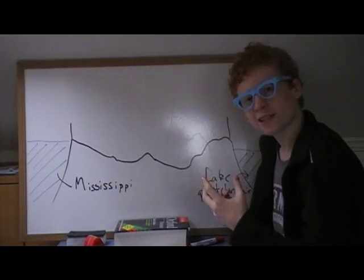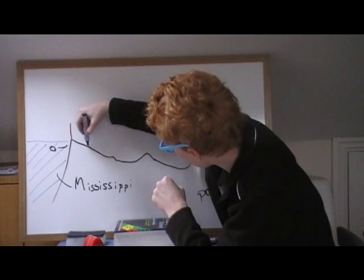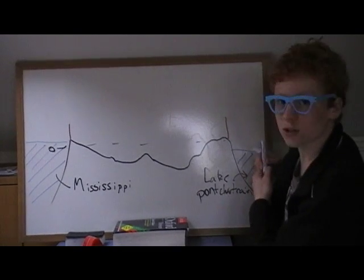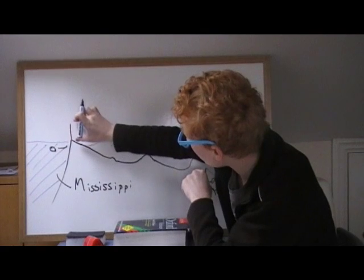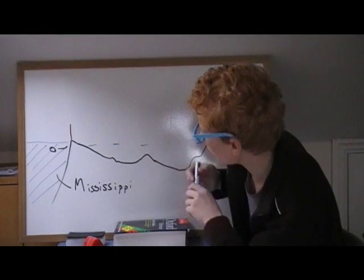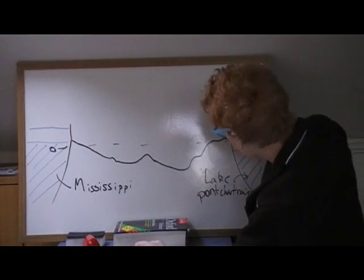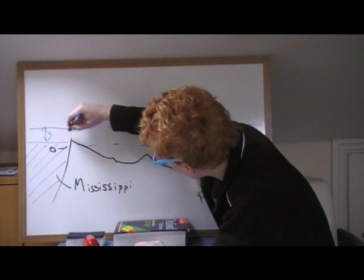The area around New Orleans is actually below sea level — about 0 meters above sea level as you can see here. Lake Pontchartrain is usually relatively low, below the flood defences. The Mississippi is much higher at the back but also has flood defences. However, these were poorly maintained, so when the water rose to roughly 5 feet here and 10 feet above in other areas, the flood defences breached and water was allowed to flow through.